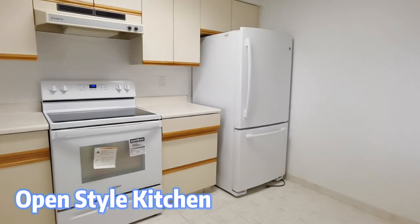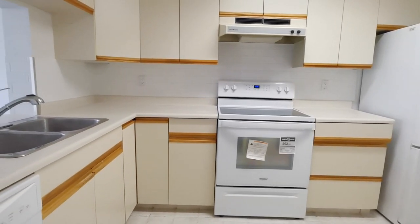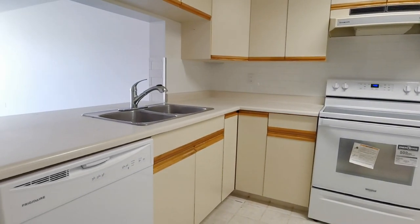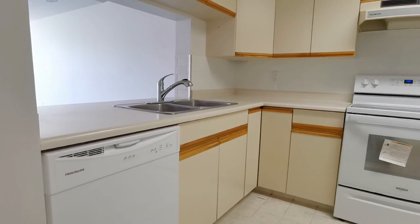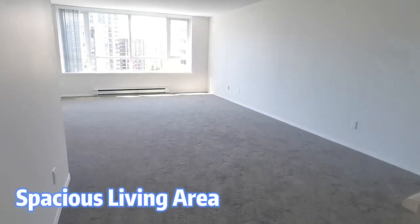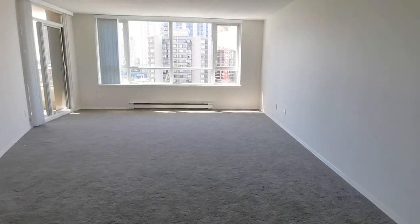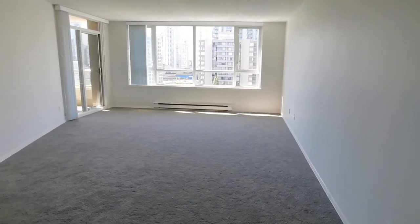After you enter the unit, an open-style kitchen is on your right-hand side. It has a fridge, oven, cooktop, sink, and dishwasher. The living room is huge — you can put your family room, office, or kids' playroom into it. It's not a problem.